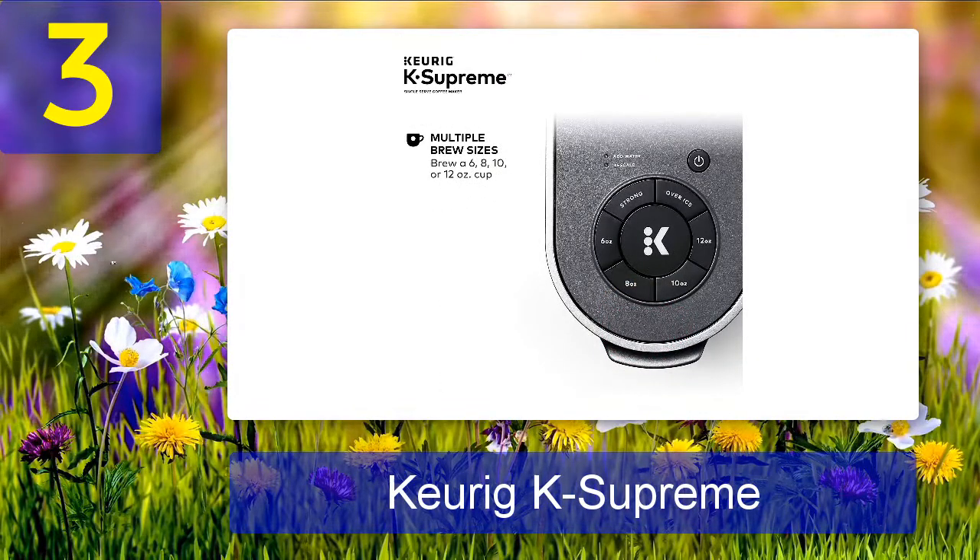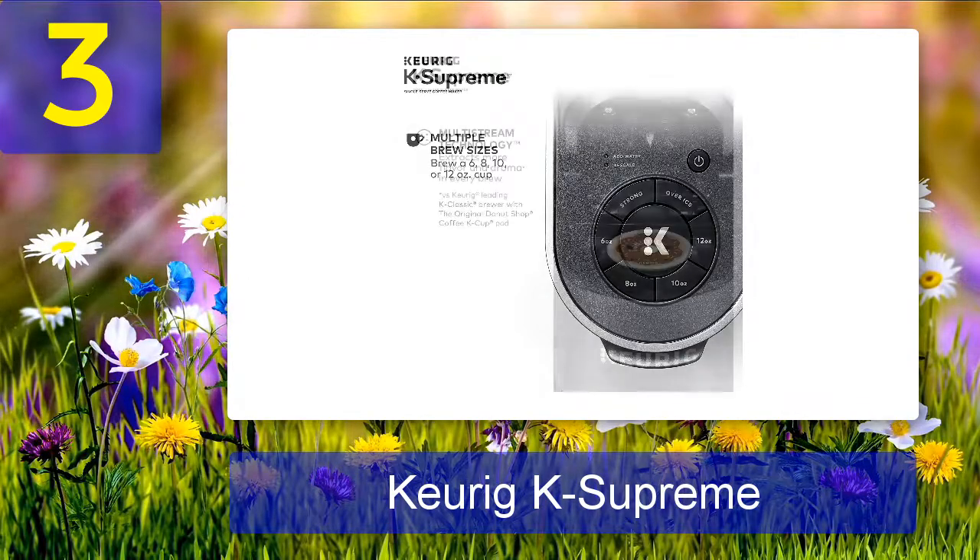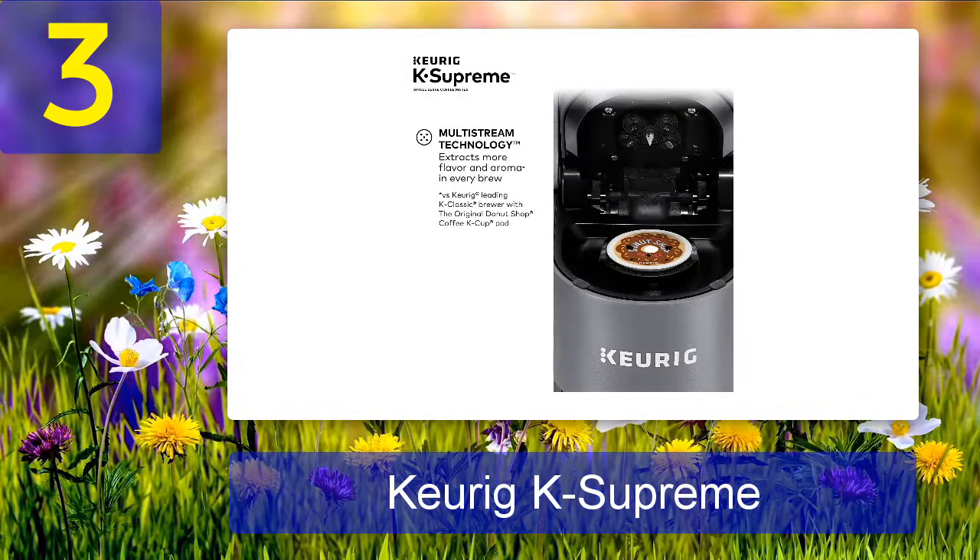The Keurig K Supreme coffee maker has a back-to-back brewing feature that allows you to immediately brew a second cup without having to wait for the machine to reheat. This is a great feature for those who want to enjoy a fresh cup of coffee without having to wait.